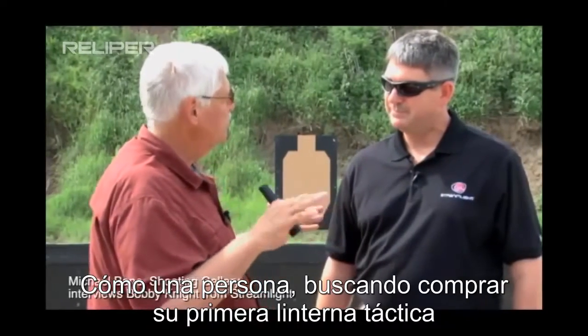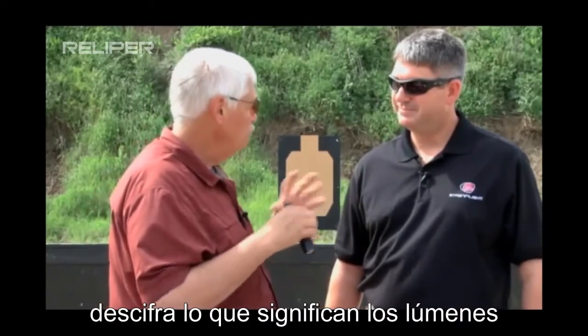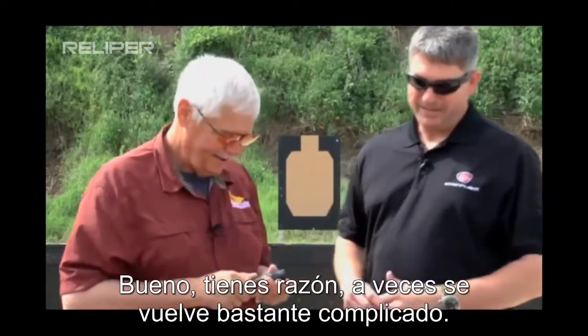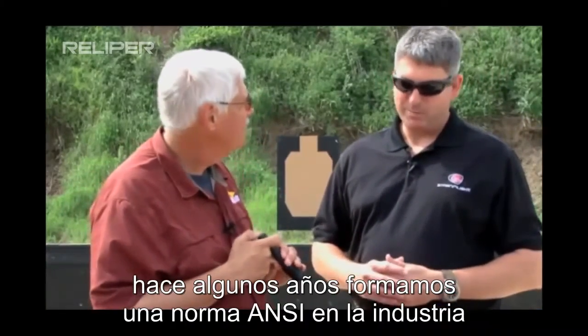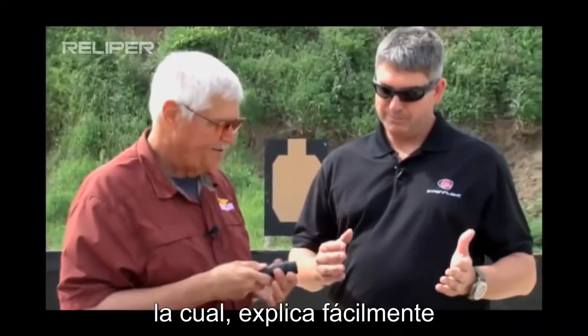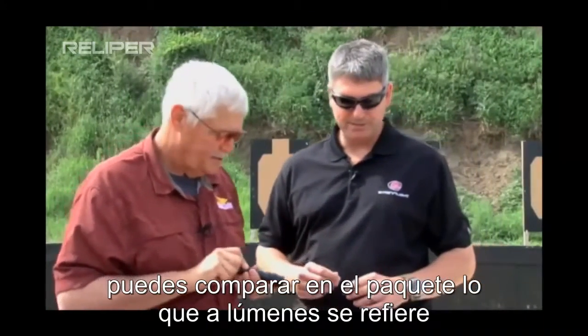How does a person looking to buy their first tactical light figure out what the lumens issue means? Well, it does get pretty tricky. A few years ago we formed an ANSI standard in the industry which gives pretty much an apples-to-apples comparison, so if you're looking at packaging from different manufacturers you can compare lumens right on the package.